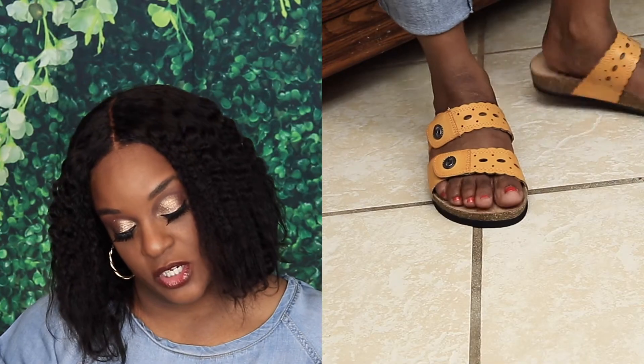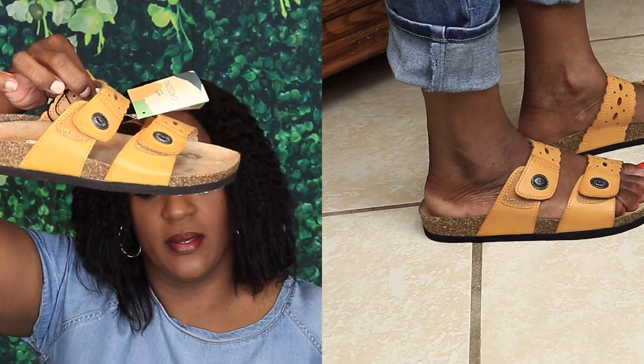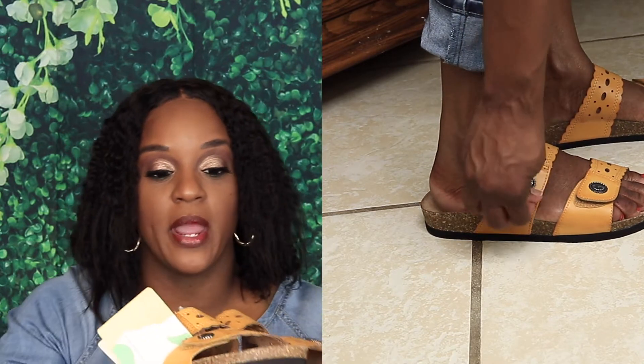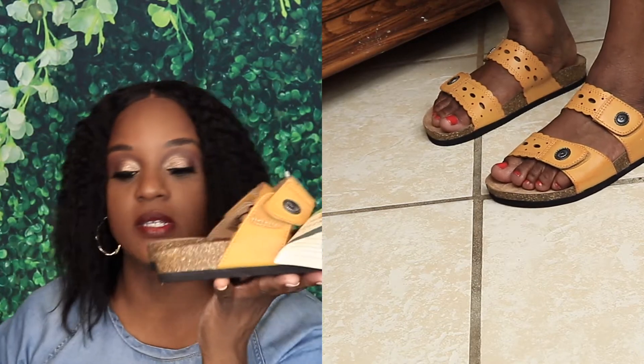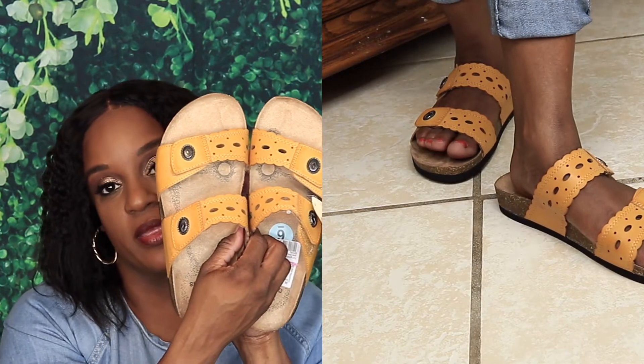The first pair of shoes I got are Earth Origins. They look like this — I got them in a size six and they were $8.49. You can never go wrong with a pair of slides for the summer — jean, short, skirt, you can wear these with anything. You'll notice that yellow is my color in a minute.